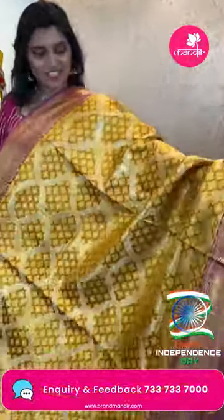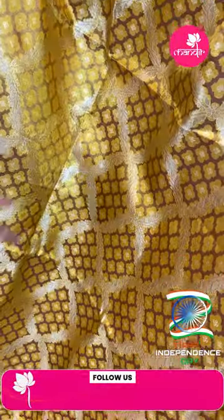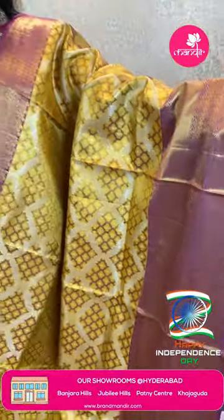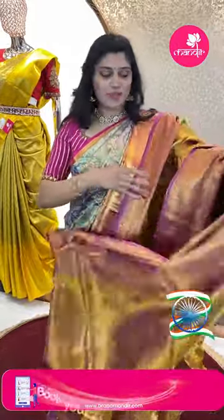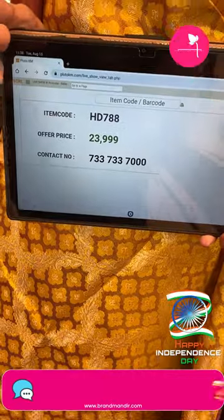Next saree: mustard yellow with pink color border. The body has different structures with zigzag weave in silver zari. The pink color border has all-over golden zari and floral vines with zigzag lines. The brocade style pallu has diamonds, floral motifs, and animal structures. Golden tissue blouse all over with contrast pink color borders. Item code HD788 and offer price ₹23,999.